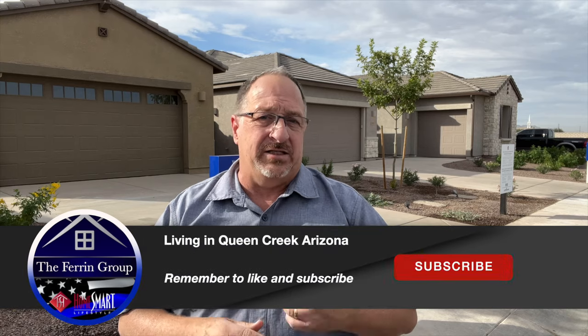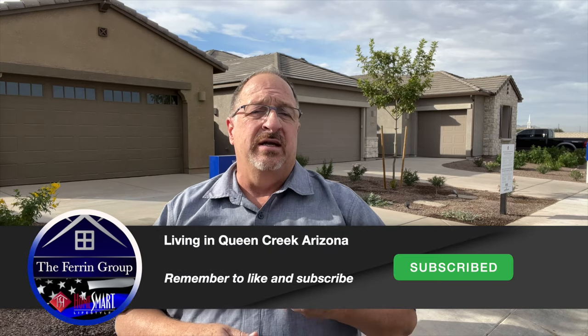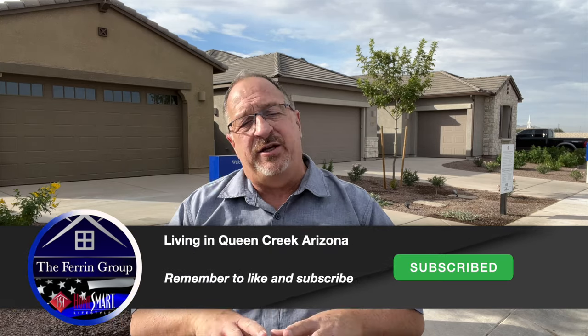Here at Wells Ranch, there are currently three builders with projects going on: Lennar, Ashton Woods, and Starlight Homes. In this video today, we're going to focus on the Lennar Homes.